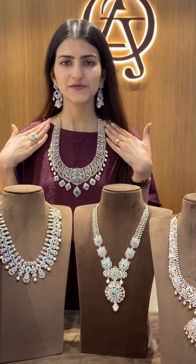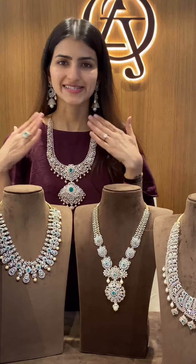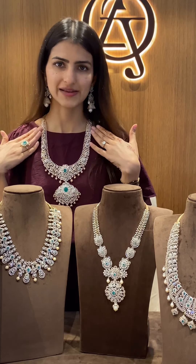Next up we have this beautiful designer harem which is a 3-in-1 long shot harem. Next we have this very rich looking 5-in-1 open close setting diamond harem.